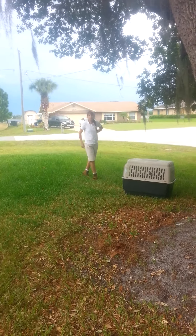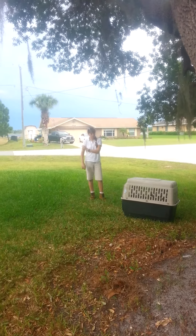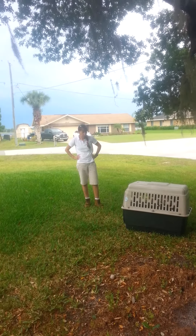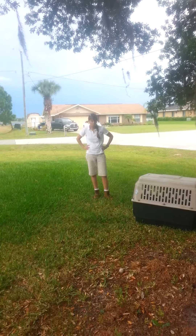Hi! We're here today with a sandhill crane that had a broken leg, and we actually got it to mend, which is pretty incredible. We set it and we've had it for almost two months now, healing this wound.